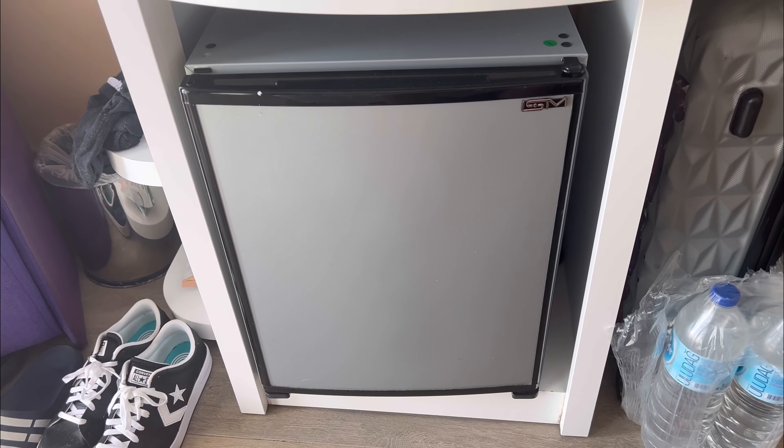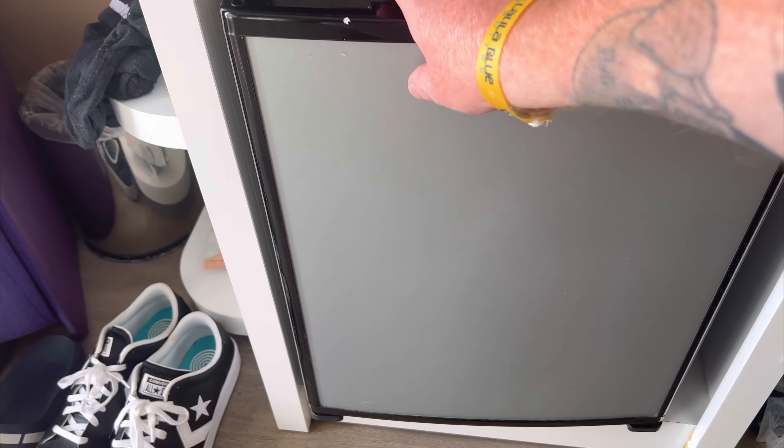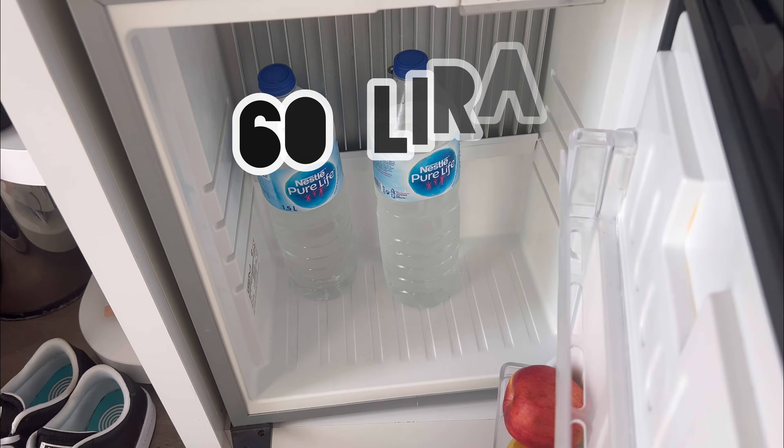Despite the information the hotel gives you, water is available throughout. But if you want bottled water, we recommend going to the supermarket across the street where you can get six bottles for 60 Turkish lira, which is next to nothing.